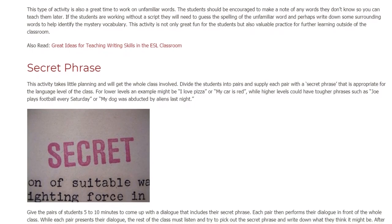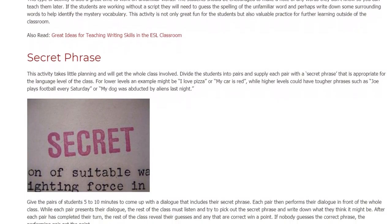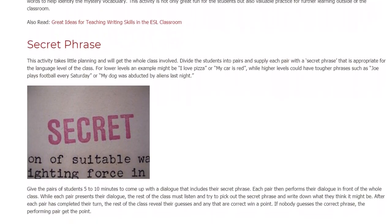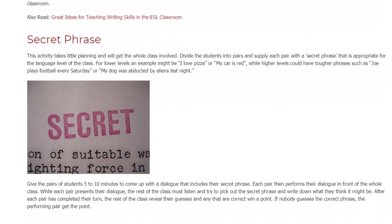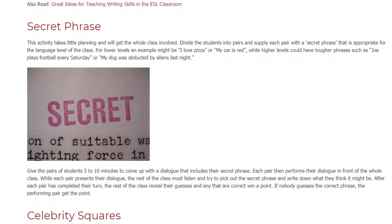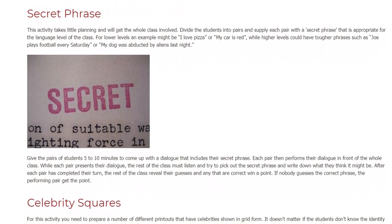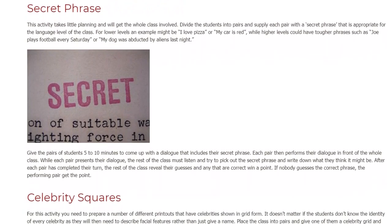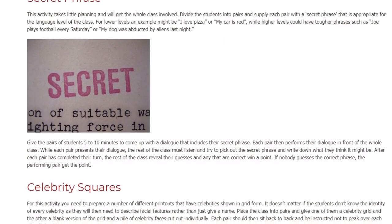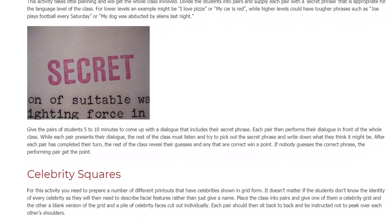For lower levels an example might be 'I love pizza' or 'my car is red', while higher levels could have tougher phrases such as 'Joe plays football every Saturday' or 'my dog was abducted by aliens last night'. Give the pairs of students 5 to 10 minutes to come up with a dialogue that includes their secret phrase. Each pair then performs their dialogue in front of the whole class. While each pair presents their dialogue, the rest of the class must listen and try to pick out the secret phrase and write down what they think it might be.